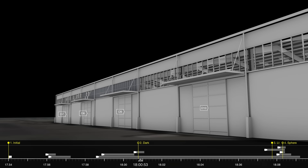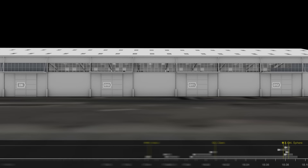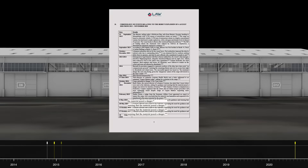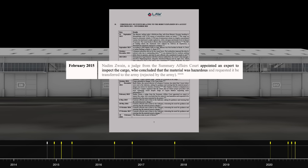The 2,750 tonnes of ammonium nitrate were unloaded to this hangar in October 2014. And, as early as December of that year, various port and customs officials warned of the dangers posed by its storage. Many subsequent warnings were issued. In February 2015, for example, a chemical forensics expert commissioned by the Lebanese courts to report on the state of the stored ammonium nitrate described that 70% of the sacks were torn open, their contents spilling out, and some of the crystals had darkened.